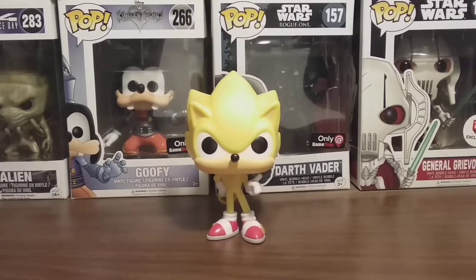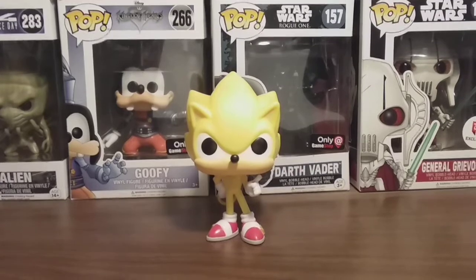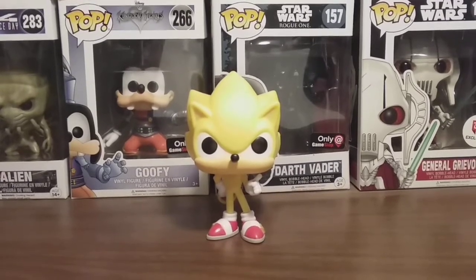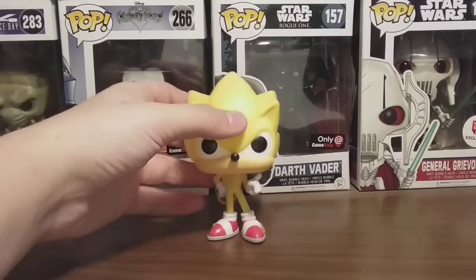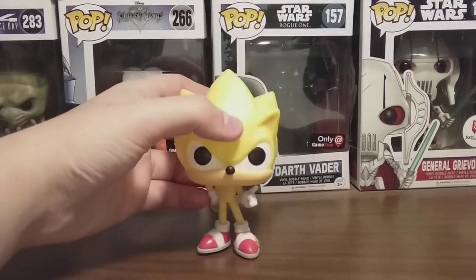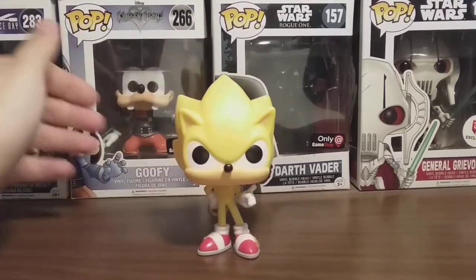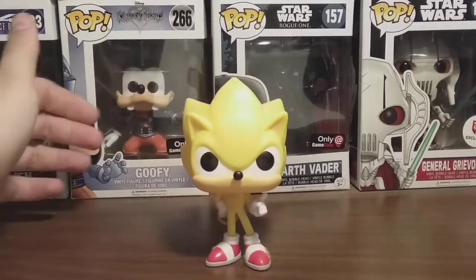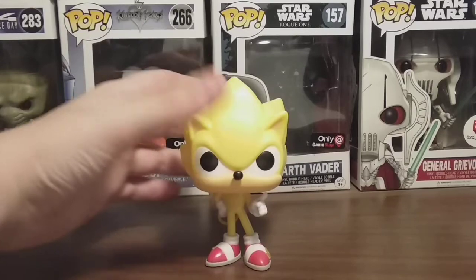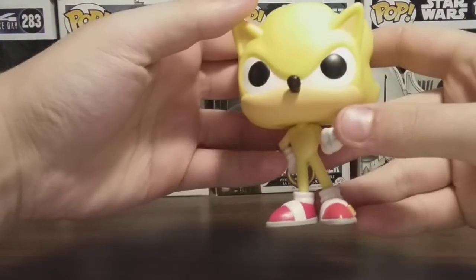Alright guys, so here he is out of the packaging, and as you can see, it's a pretty nice-looking Pop. I might have a little bit of trouble getting him on camera because of the color of him. He's actually darker-colored yellow in person, but the light's making him really light yellow. He is pretty light yellow, but he's slightly darker in person than he looks on camera. It's actually a really clean-painted Pop, just like Sonic.